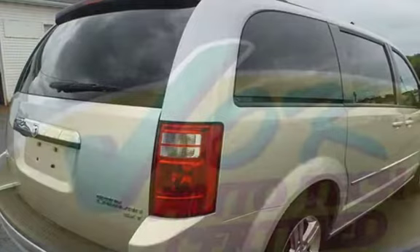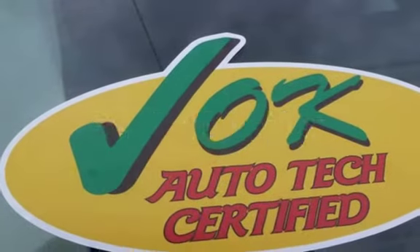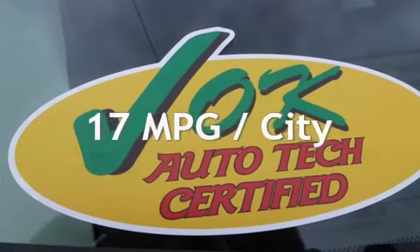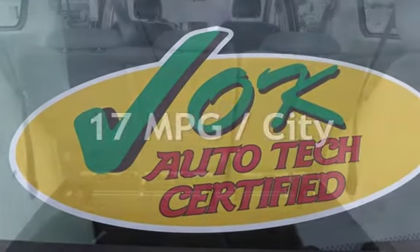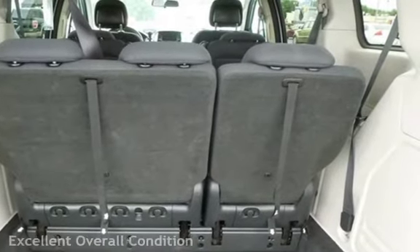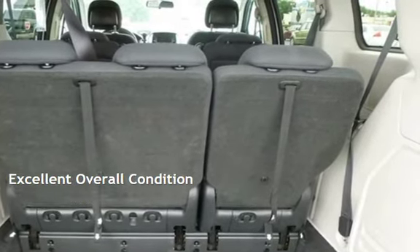This Dodge has less than 95,000 miles on the odometer. Estimated fuel economy for this vehicle is 17 miles per gallon in the city and 25 miles per gallon on the highway. This vehicle is in excellent overall condition.